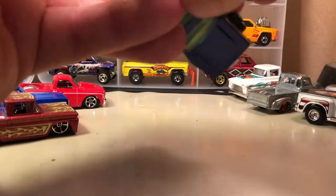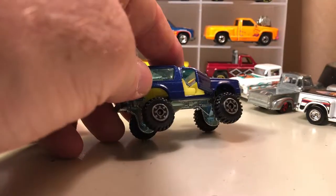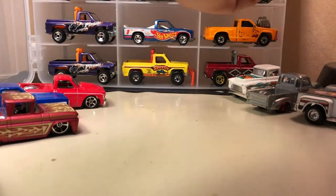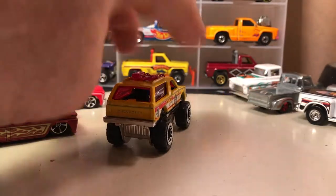This one I've had for a while — doors open, kind of nice, this is really cool. They just called it Blazer 4x4, and it's got the construction tire. This is a new one that came out in the last year or so with the fire department tampo.